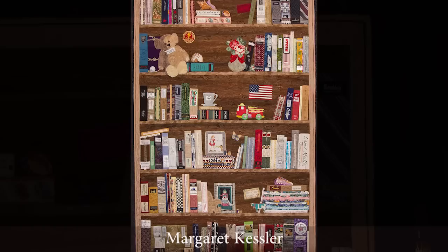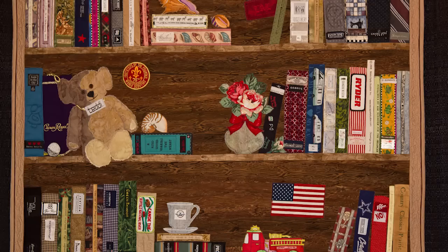This is called BBK, or Bookcase Before Kindles, by Margaret Kessler, who lives right here in Huntsville, Texas. And she has created another scrap quilt, so to speak, from her husband's ties and her stash, of course.